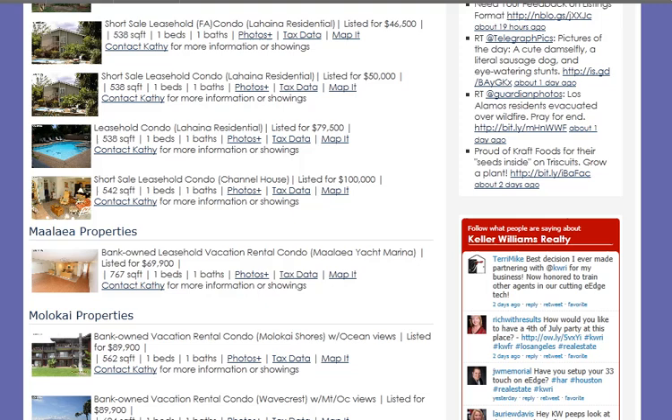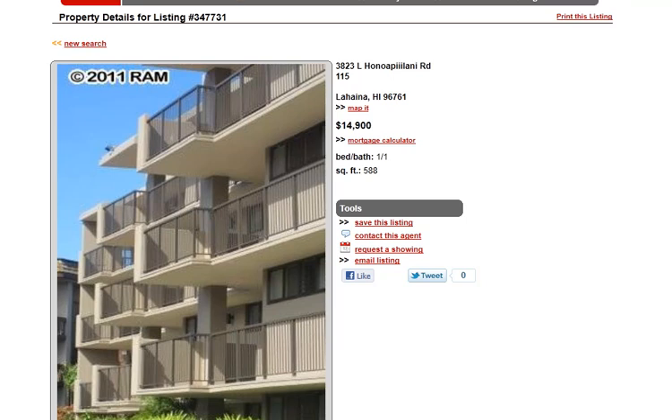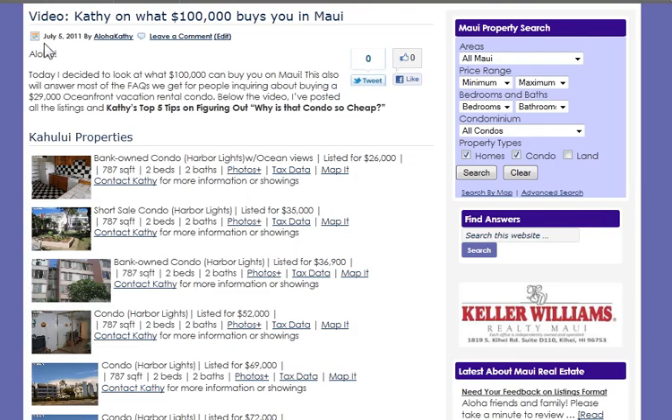Taking a quick look up here at Kahului — these are all Harbor Lights properties. Here's one listed for $26,000: two bedrooms, two baths, ocean view. What's wrong with it? You take a look and it's not in too bad a shape. It does say it needs some TLC, but the maintenance fees are $668. It does include electricity, but they don't allow AC there. My perception is that the large fees pay for the large security guards. I don't think you want to go there.